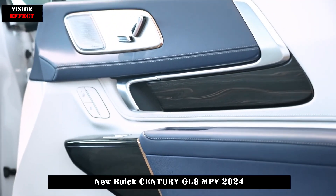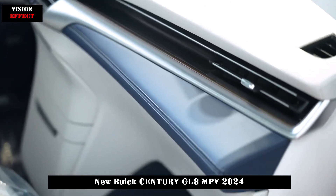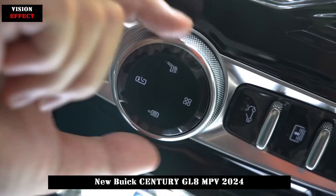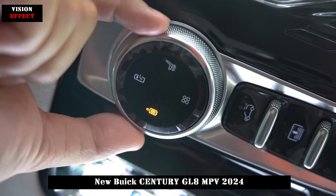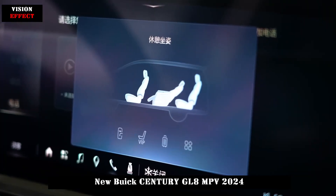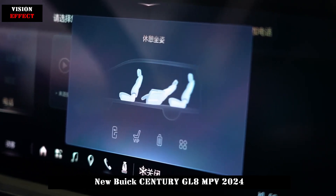In terms of interior, the new car's 30-inch integrated curved screen adopts an enveloping layout, and the upper and lower color schemes provide a better sense of space. The new vehicle also features a 4.3L built-in car refrigerator in the position of the front armrest box, with the temperature adjustable between minus 6 degrees Celsius and 10 degrees Celsius.